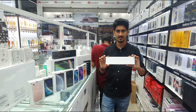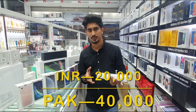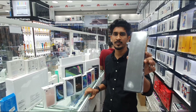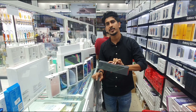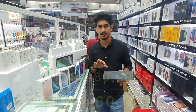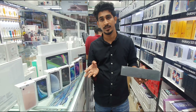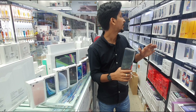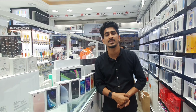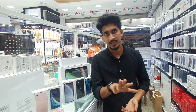Apple Watch: the basic SE model is 990 AED for 40mm and 1,120 AED for 44mm. Series 6 — Nike edition, limited edition — 44mm is 1,490 AED. Normal Series 6 44mm is 1,425 AED, and 40mm is 1,300 AED, in 5-6 colors: blue, red, gold, silver, black. In stock. Basic Series 3: 650 AED for 38mm, 750 AED for 42mm — basic version with Apple warranty.